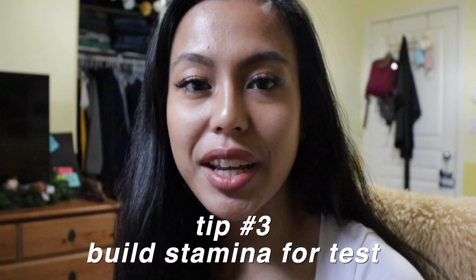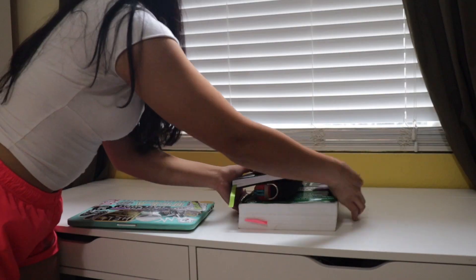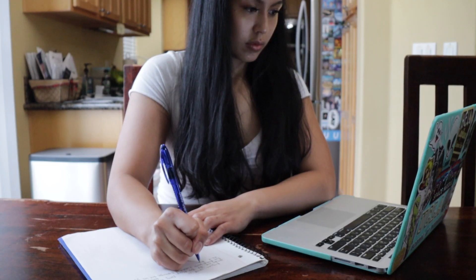I did a lot of QBank questions, timing myself through 75-question tests in an NCLEX-like environment — sitting quietly, taking only one bathroom break if absolutely needed. As your test date approaches, build the stamina to get through a potentially five-hour test so you don't burn out. To simulate the test environment, clean off your desk, time yourself as if taking the real test, and plan for one or two bathroom breaks. Complete the full test without getting up, then repeat that once more for the day.